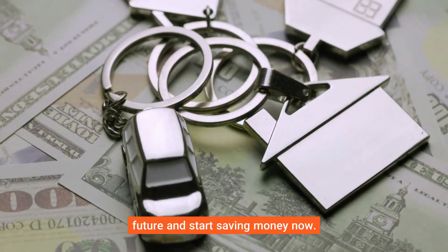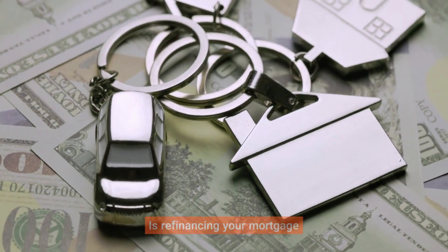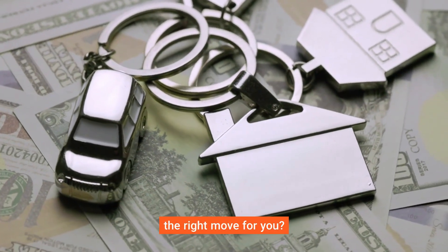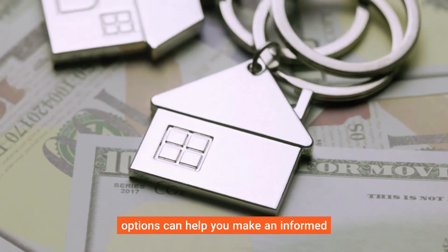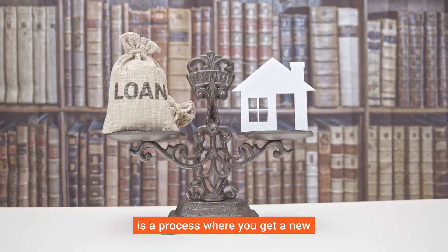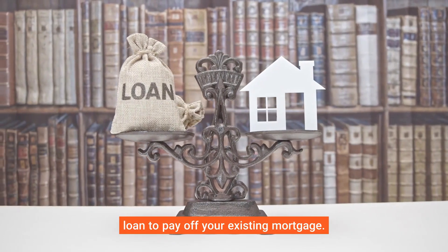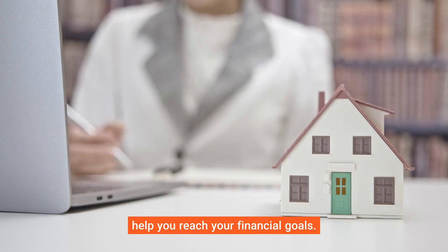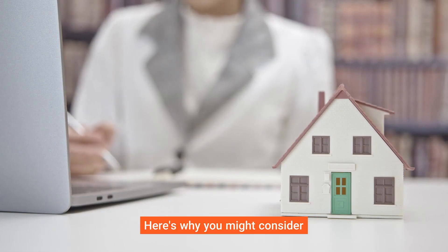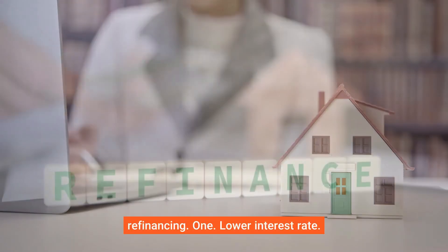Take control of your financial future and start saving money now. Is refinancing your mortgage the right move for you? Understanding the benefits and options can help you make an informed decision. A mortgage refinance is a process where you get a new loan to pay off your existing mortgage.